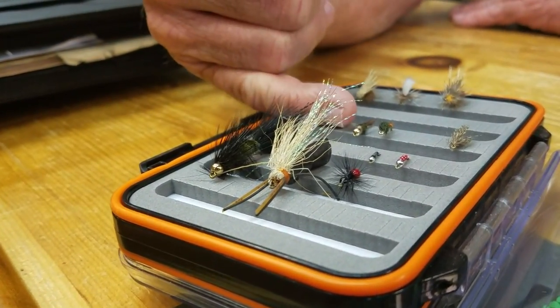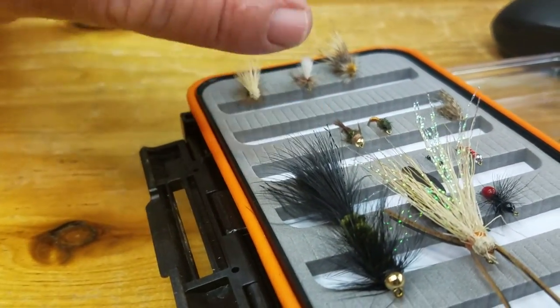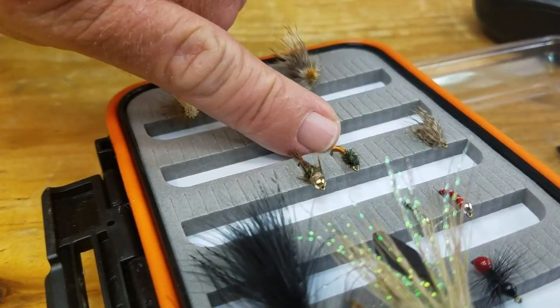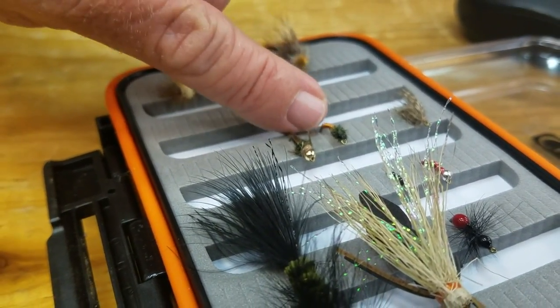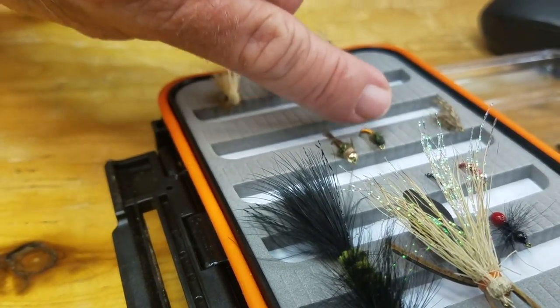Your pheasant tail nymph is a great mayfly nymph or even crane fly larvae imitation. The Brassy is more of a mayfly nymph imitation, or possibly even an imitation of aquatic worms that are in the water system.